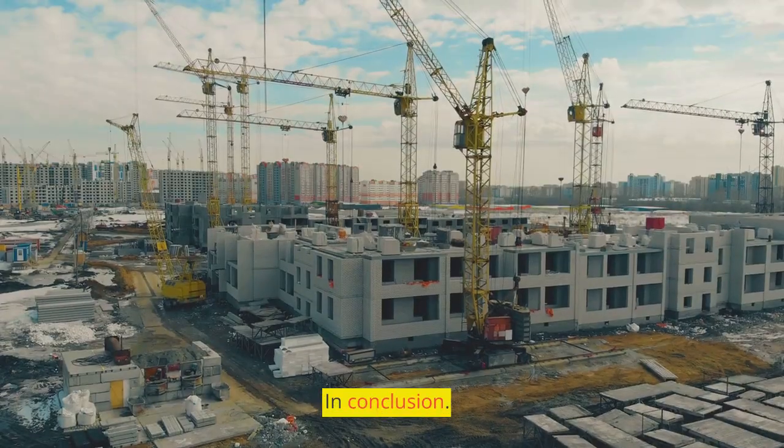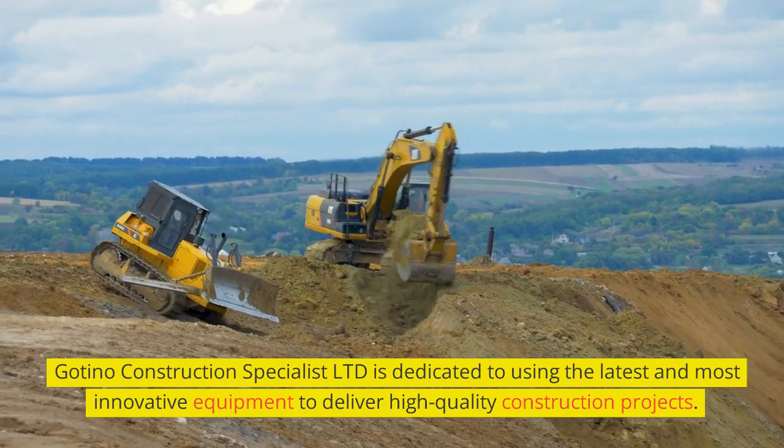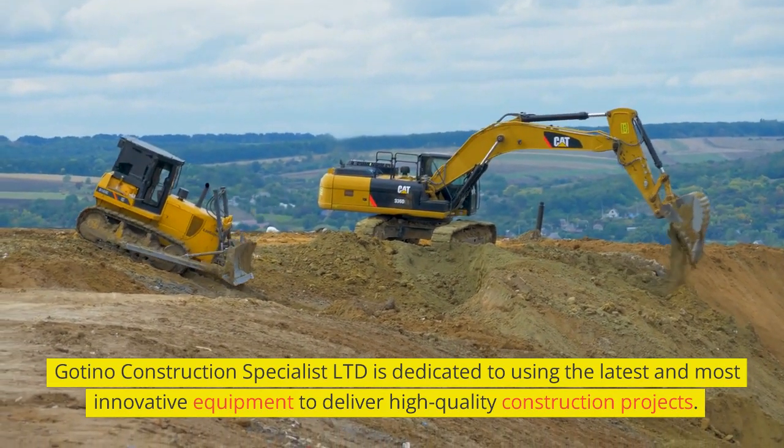In conclusion, Goteno Construction Specialist Limited is dedicated to using the latest and most innovative equipment to deliver high-quality construction projects.